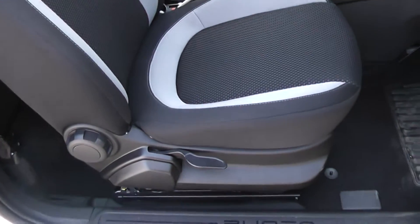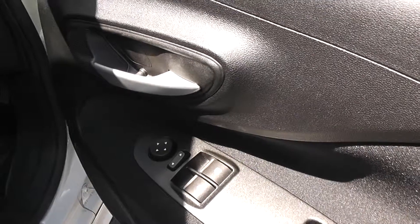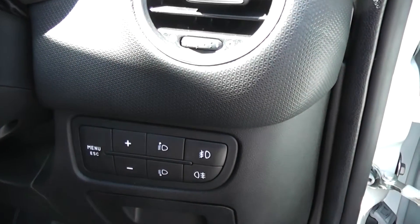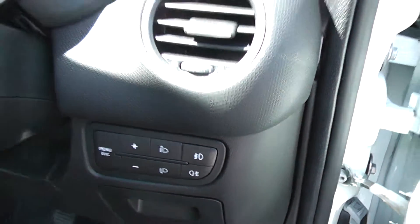It also has a height-adjustable driver's seat. It's got electric windows in the front of the car and electric mirrors. You can also alter the brightness of the instrument lights inside the car, and you can alter the height of the headlights and turn the front and rear fog lights on.